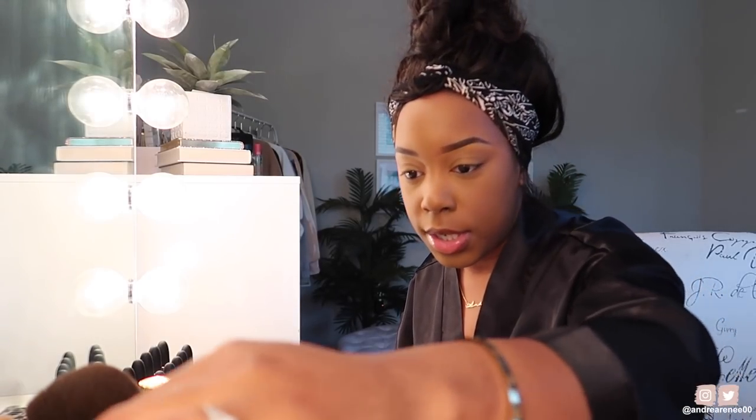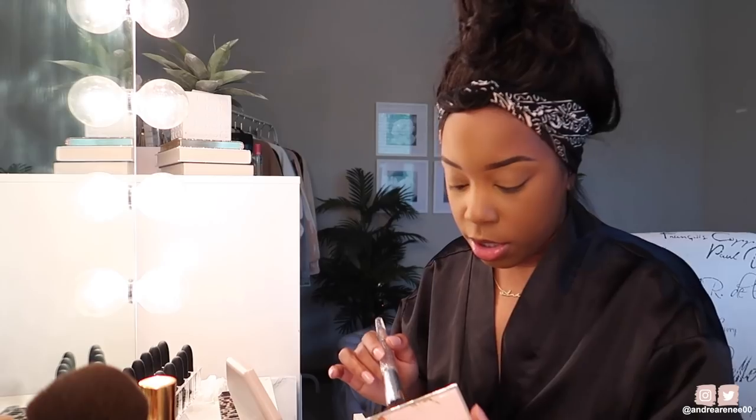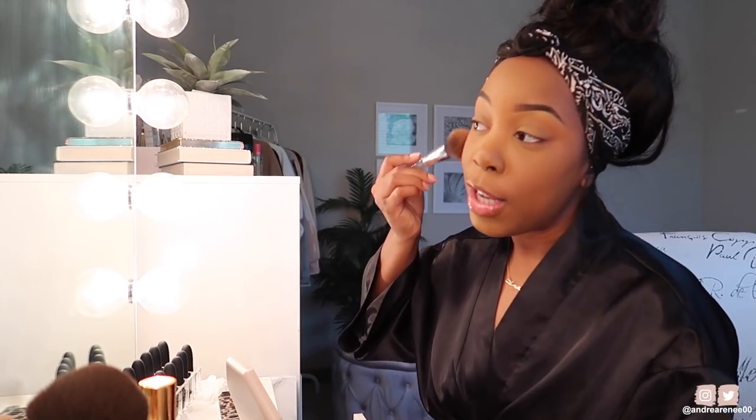I have the Juvia's Place bronzer — the new shade called Sun Glow and Sun Gaze. I already did a first impression and review on this on my channel. I'm going to use this as my bronzer today. I've been liking this brush from a Sephora set of six or seven brushes — it's the powder brush but I use it for bronzer. I'll take the darker shade and bronze up my face.